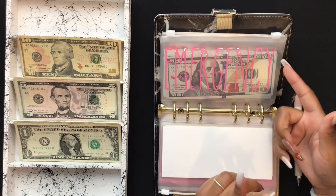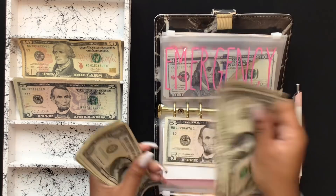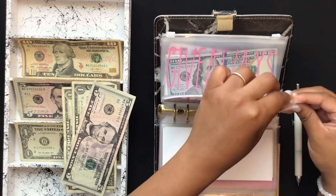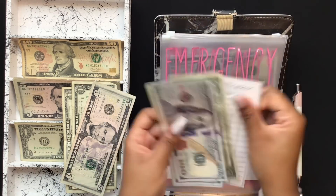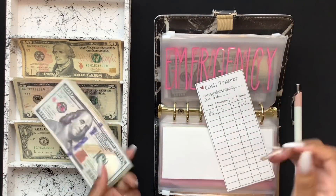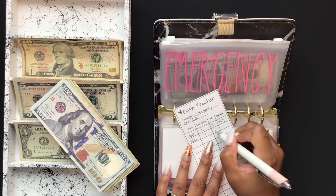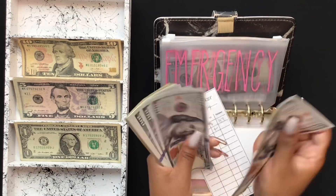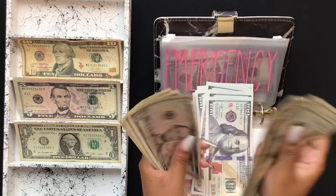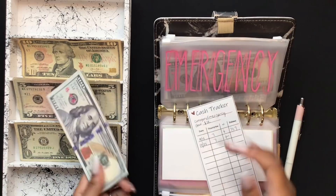The next envelope is my emergency envelope and it is going to get $7 — $5, $6, $7. And in emergency, we have $100, $200, $300, $400, $500, $600, $700, $720, $745, $755, $760, $761, $762, $763, $764. So I have $764 in emergency.